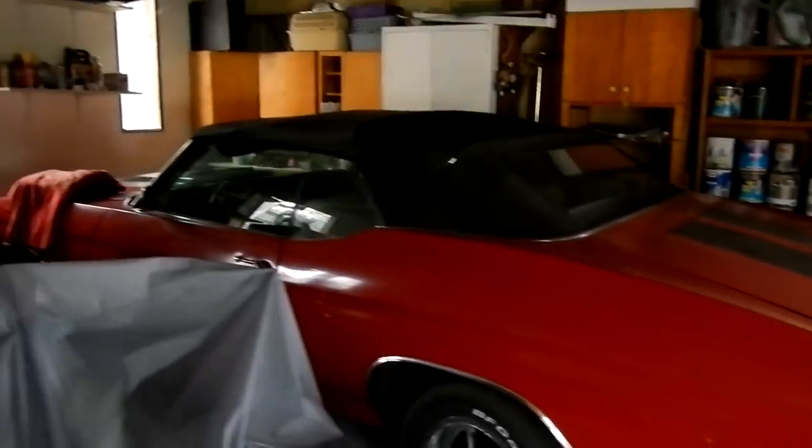It is a 454 LS7 car with all the power — wow. It's the same as my 442. It fills the interior with rubber smoke, so you're bouncing really hard and you can't see where you're going. You just can't get on it.